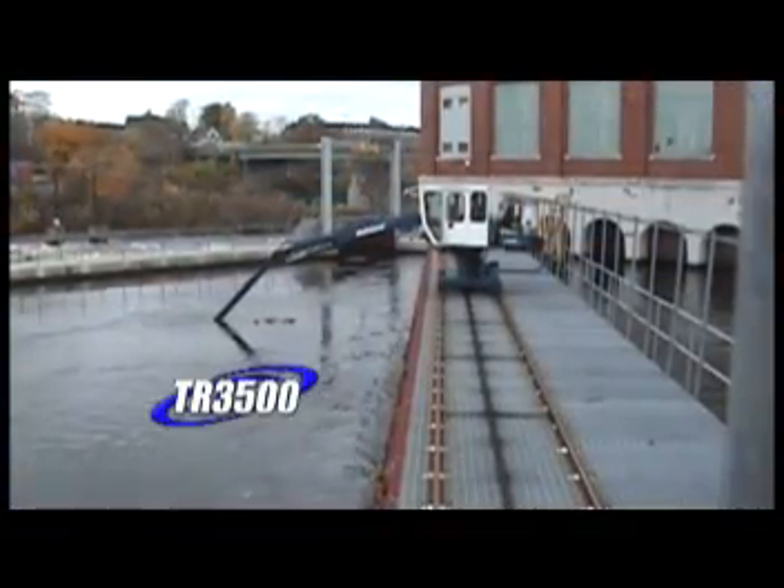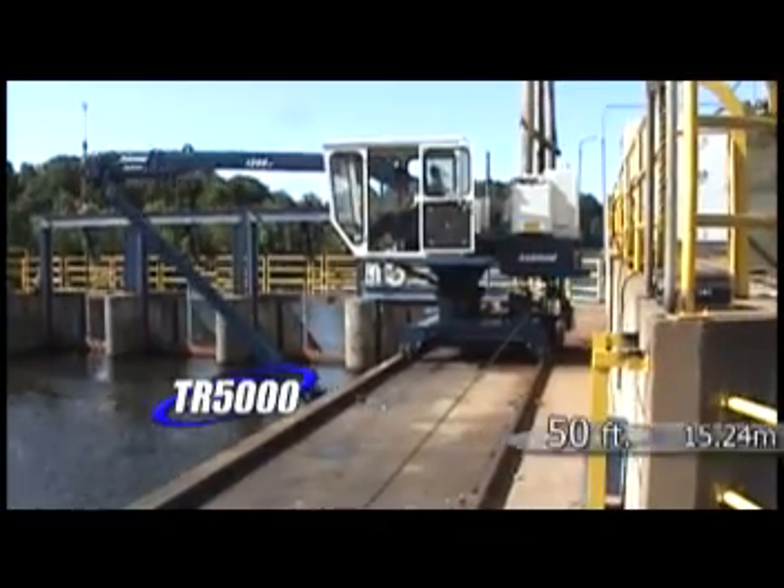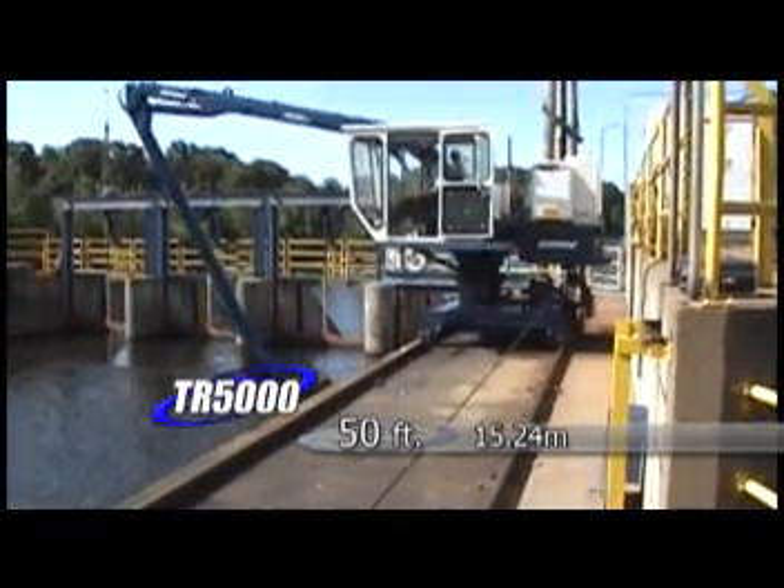Two models are available: the TR 3500, reaching down to a 35-foot depth, and the TR 5000, which is capable of up to 50 feet in depth.